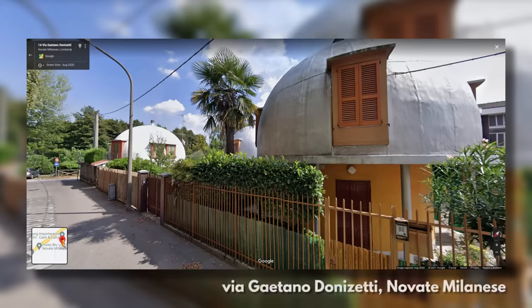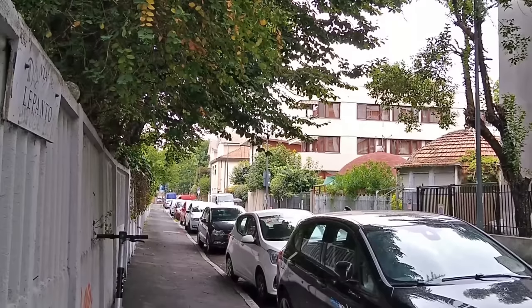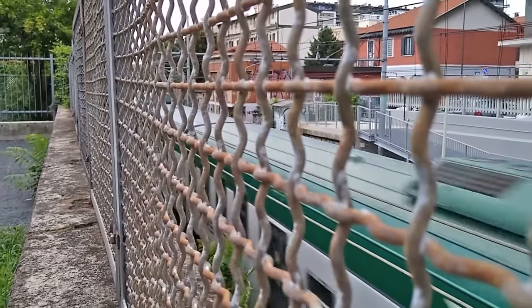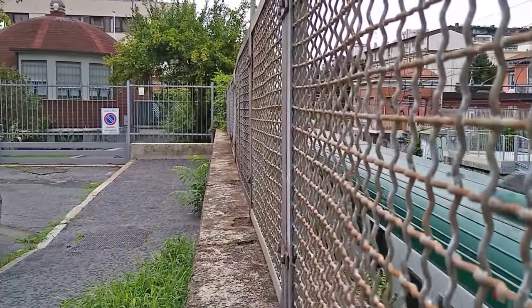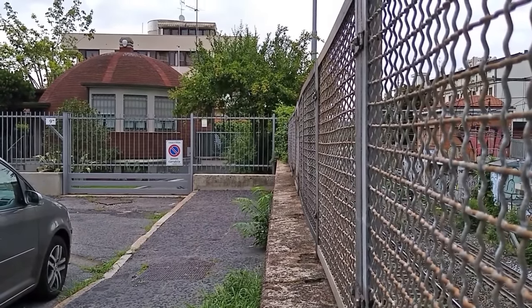But a few decades later, three brand new mushrooms sprung up in another suburb further out, albeit with some minor changes to the original design. And so Mario Cavallè's experiment lives on, and the eight historic igloos and the three new mushrooms remain in use as private residences today. I'm not sure if that makes them a failure as temporary homes, or a success as permanent ones. I'll leave you to consider this existential debate in the comments.